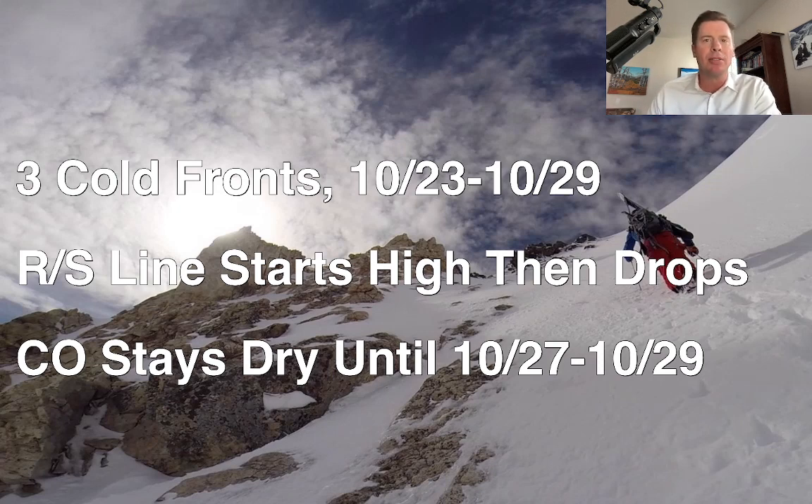Right now the rain-snow lines are very high, but they'll gradually drop behind each front. In Colorado, it's going to be a waiting game. I don't think we're going to see much of anything here until probably the 27th, 28th, 29th. It's going to be very warm here in Colorado until we start to get the more significant cold fronts in. So that's the way things are shaping up right now.